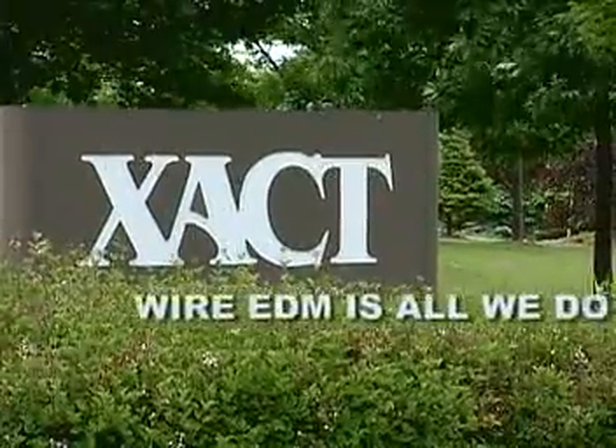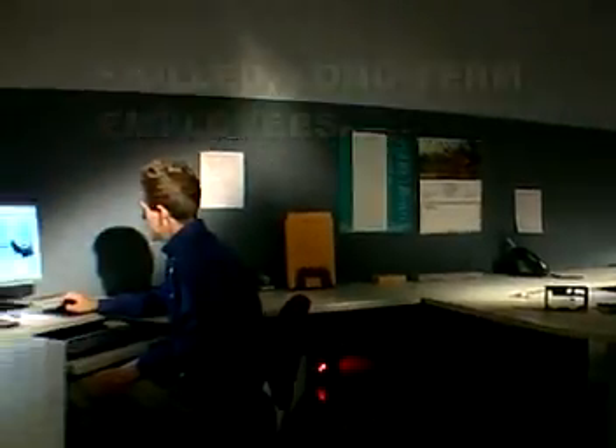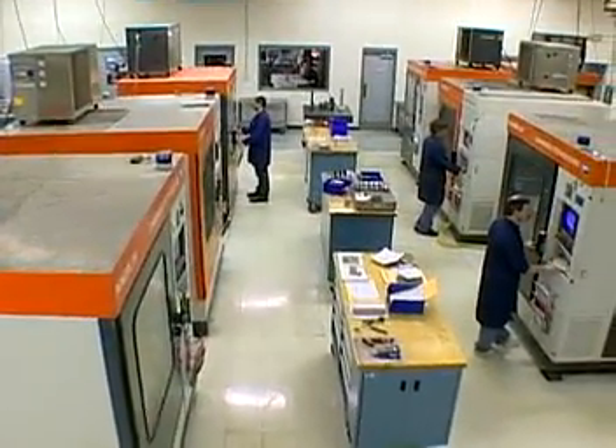At Exact, wire EDM is all we do. Our experience and dedication, our staff of skilled long-term employees, and advanced technology make us the wire EDM leader — with our main facility custom-built for wire EDM.